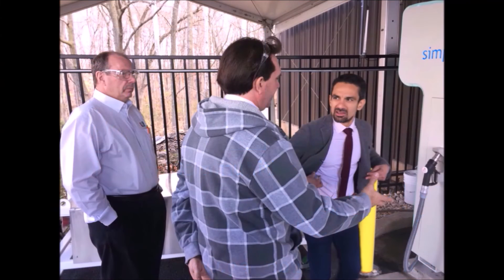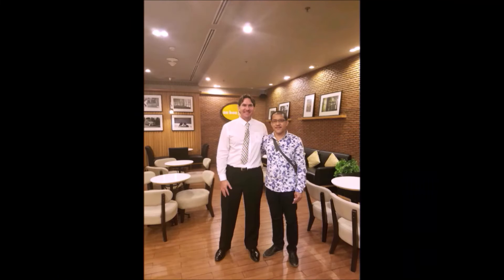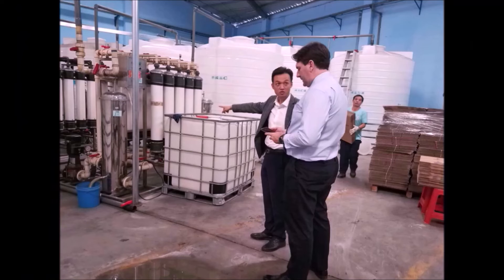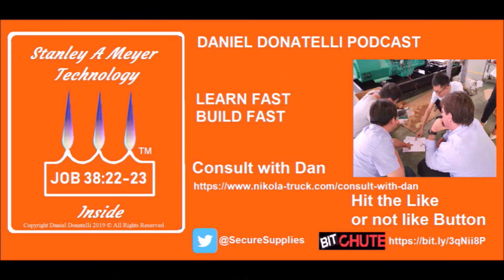My work with builders is growing very fast, whether it's a roadster, a supercar, a yacht build, or maybe even an industrial power gas energy project. I'm here to assist and guide you. Please head over to the 'Consult with Dan' link in the description and book a discussion for 10 to 30 minutes, and I will save you a decade.